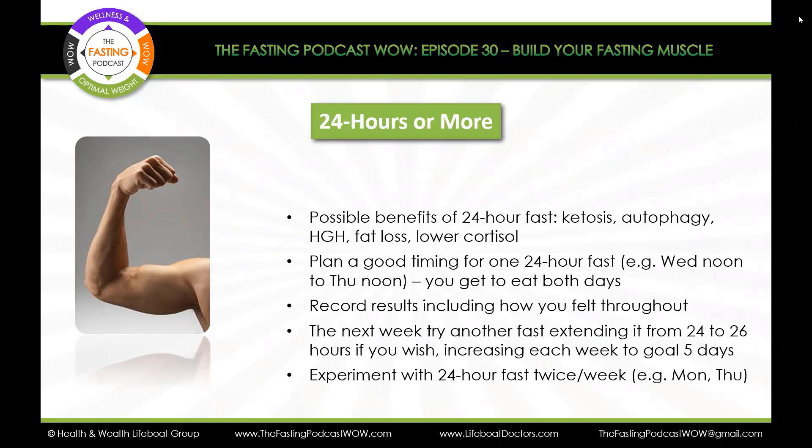Plan a good time when you're ready, after you've built up your fasting muscle enough. Say, okay, I'm going to do a 24-hour fast and see how I can handle it. Don't try to put it on all-day Wednesday, because that can be daunting. Instead, put it from noon Wednesday to noon Thursday — you get to eat Wednesday morning and Thursday afternoon, so you're eating on both days. Record your results, including how you felt throughout.